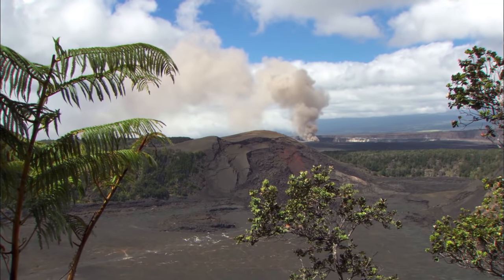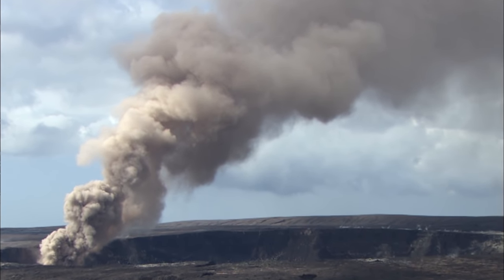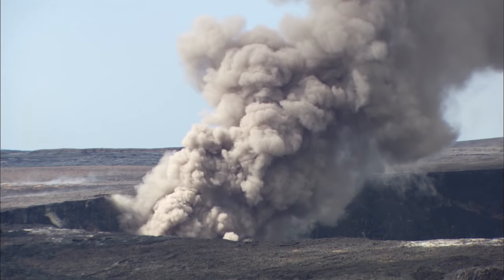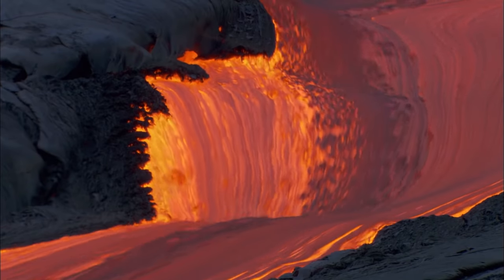On the summit of the Kilauea Volcano, a voluminous plume of steam and gas jets thousands of feet into the air. This first explosive eruption in the Halimaumao Crater in over 80 years reminds us there's much more to come.